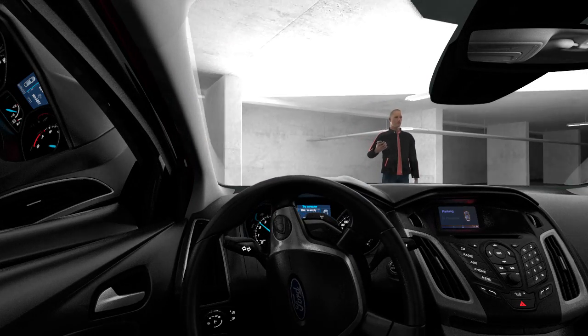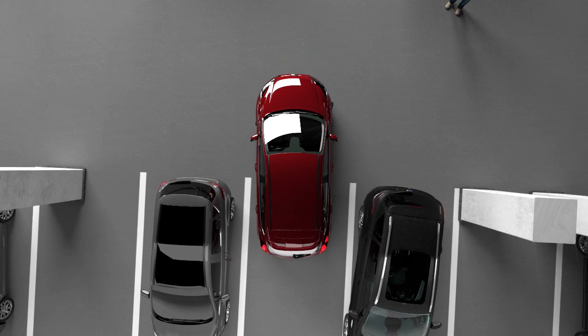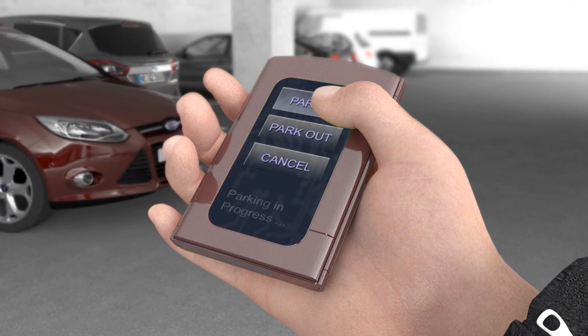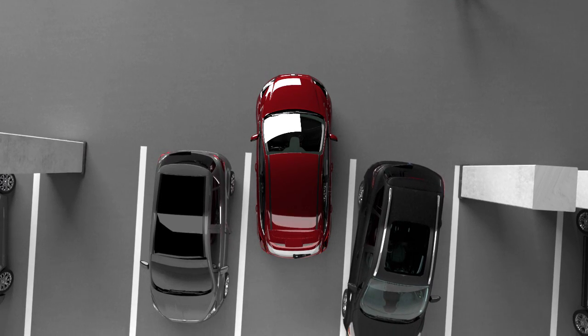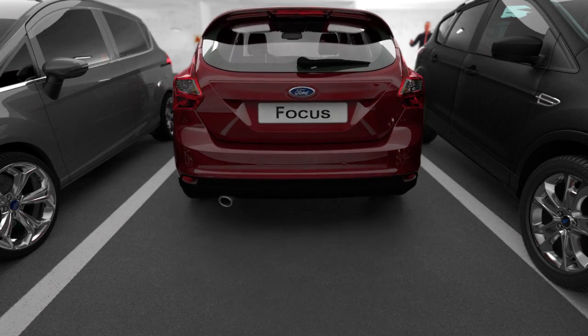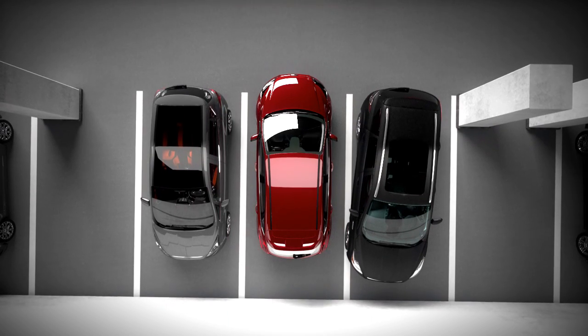Just like the current Park Assist system, the steering manoeuvre is carried out automatically. Engine, transmission and brakes are adjusted in a way which provides a very smooth parking operation. The ESP capable braking system enables easy and comfortable standalone braking.